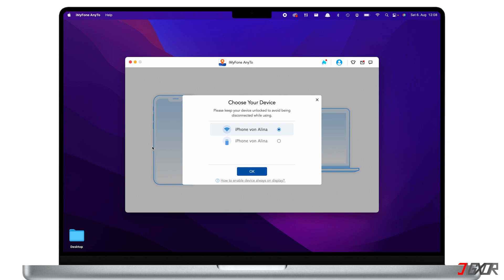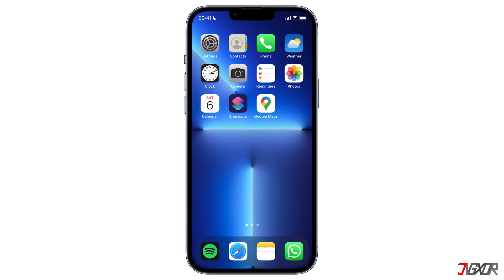The next time you connect to iMyFone AnyTo, you can directly choose your device just like in my case here. You can either choose to connect via Wi-Fi or cable. I will choose cable connection because it is much more stable and reliable. When you connect your iPhone to the software, make sure to keep your device unlocked and keep the screen from turning off.